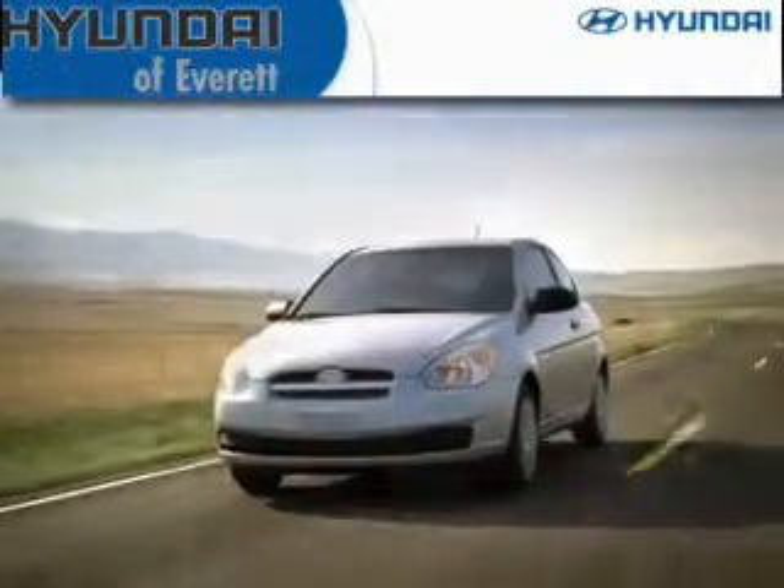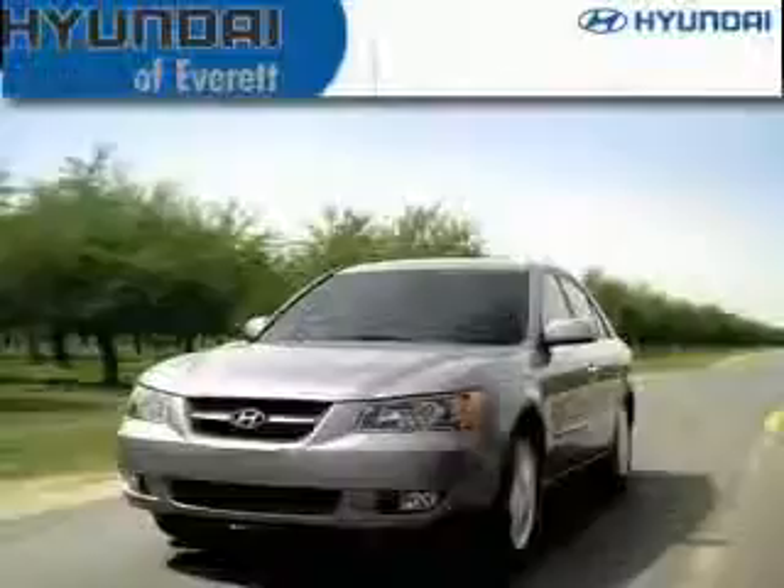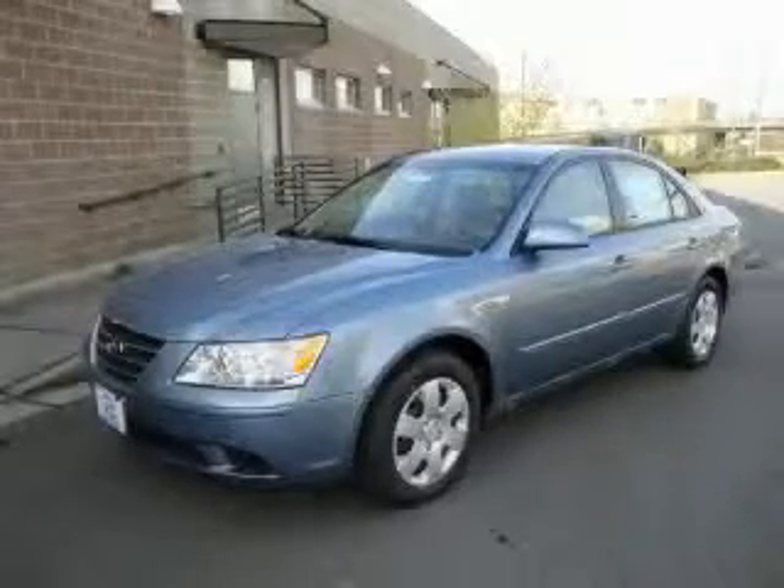Another fine vehicle offered by Hyundai of Everett. This is a brand new 2010 Hyundai Sonata.